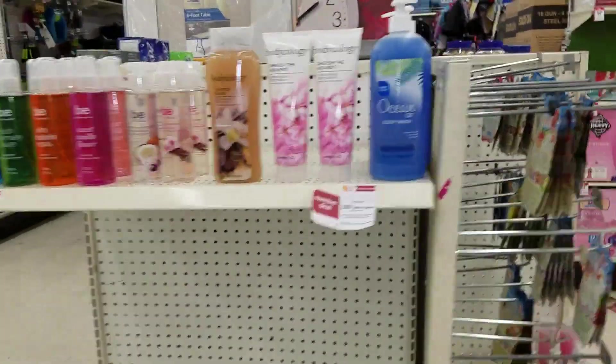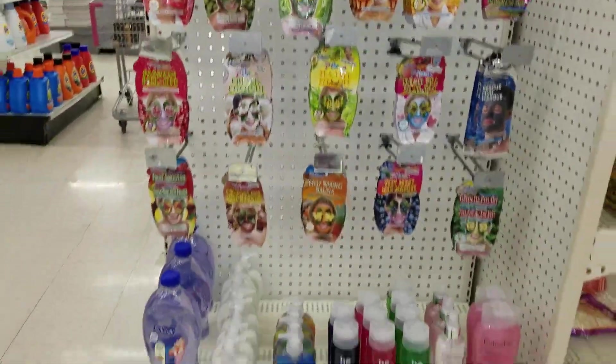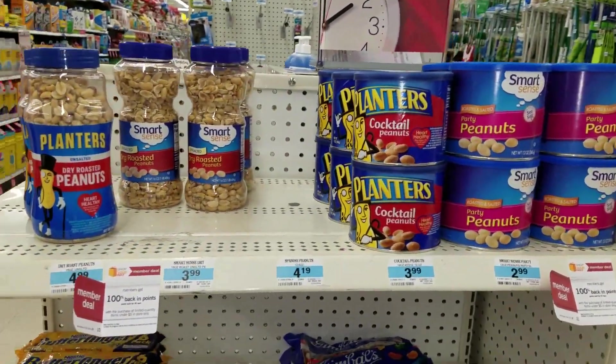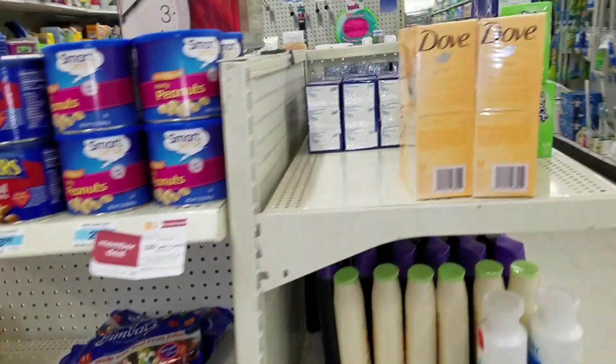And even better, those points don't expire for 30 days. So you can purchase any of these items and get 100% back in points.